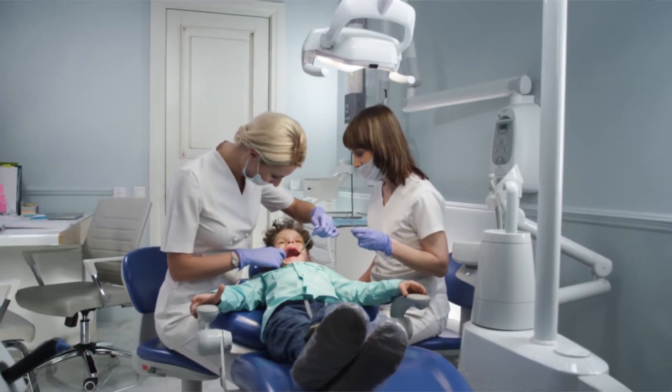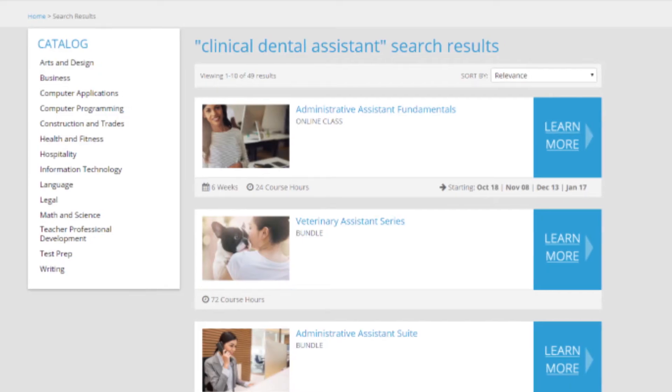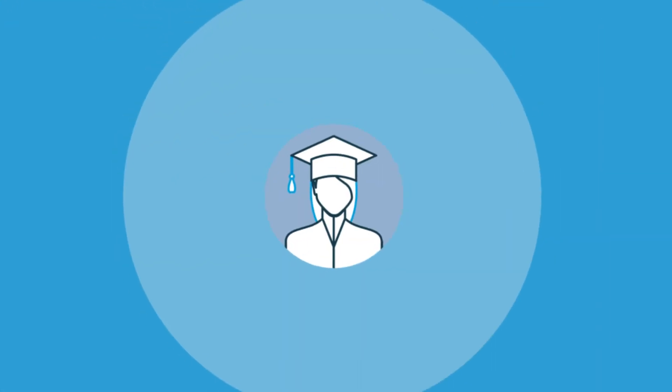You'll even become a whiz at assisting with different dental procedures. And you'll do it all online at your own pace with a facilitator who will provide one-on-one interaction by answering questions and providing feedback on your performance. Ed2Go offers everything you need to succeed.